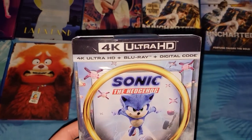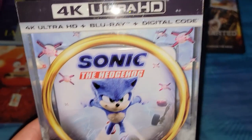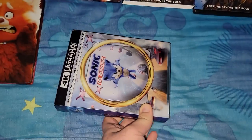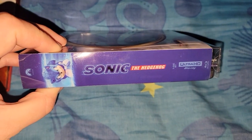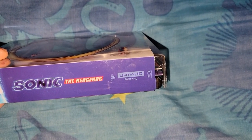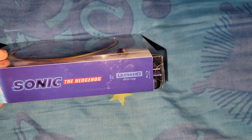First one is the 4K plus Blu-ray plus digital code: Sonic the Hedgehog, just the first one. It's fun. It says Paramount, has a picture of Sonic. It's a two-disc set and it says it's the 4K and the Blu-ray.